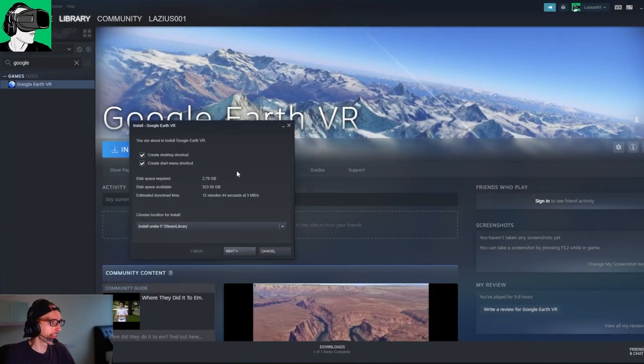Let's just jump into VR now and explain why Google Earth really is the app that you should try first when you get a brand new VR headset, or perhaps if you haven't been in VR for a while. Google Earth is the answer — let's jump in.